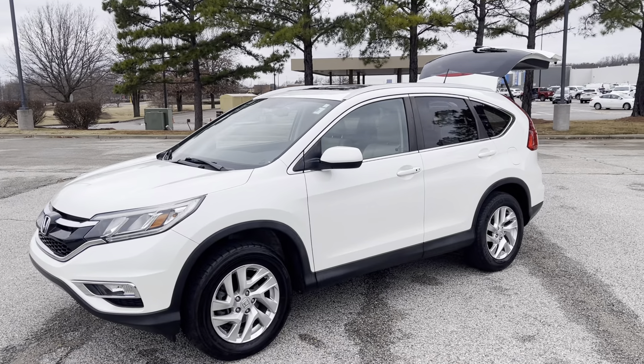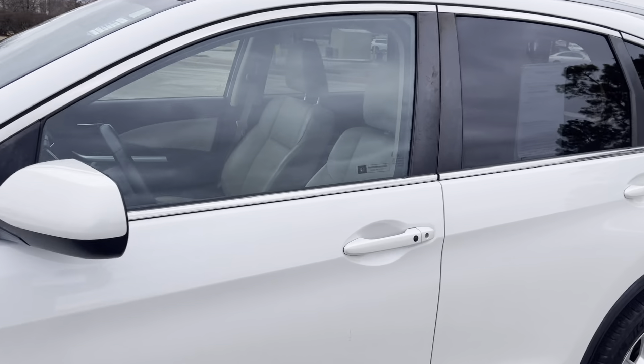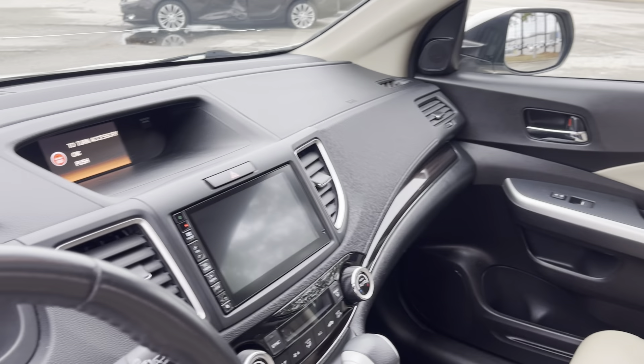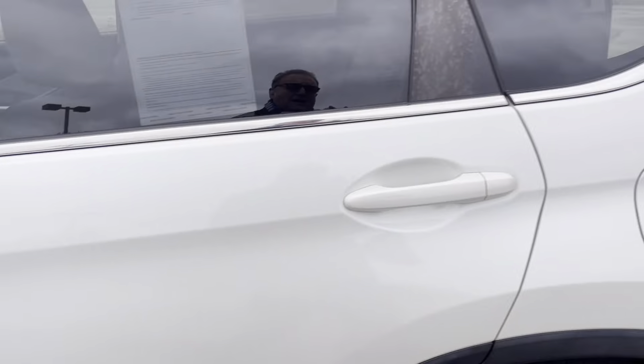Hey folks, check this out — 2016 Honda Civic. Is this beautiful or what? It's got that beautiful leather interior, backup camera, sunroof. This is nice.